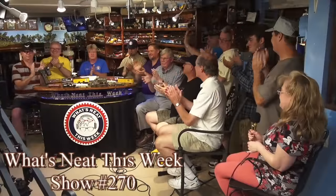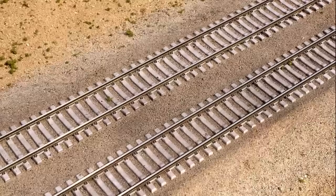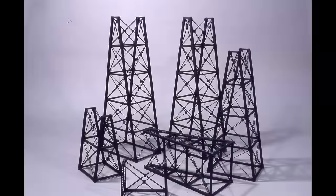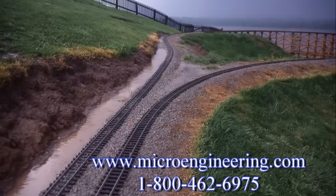The What's Neat This Week video podcast is supported by enthusiastic model railroaders just like you. Further support is provided by Microengineering, keeping you on track with quality products for 55 years. Check out their website at www.microengineering.com.